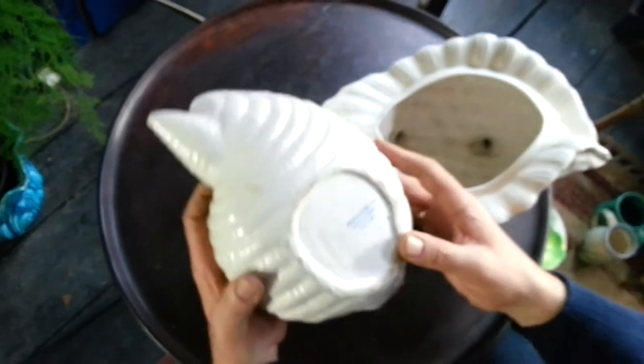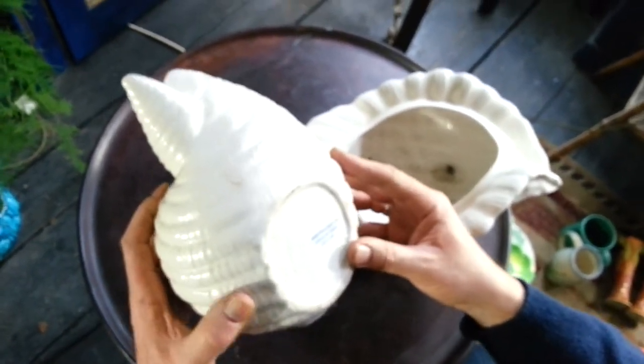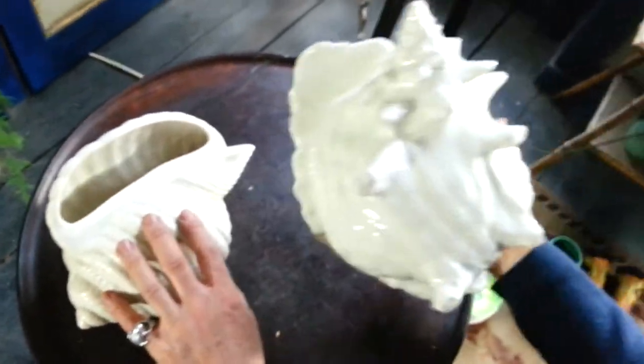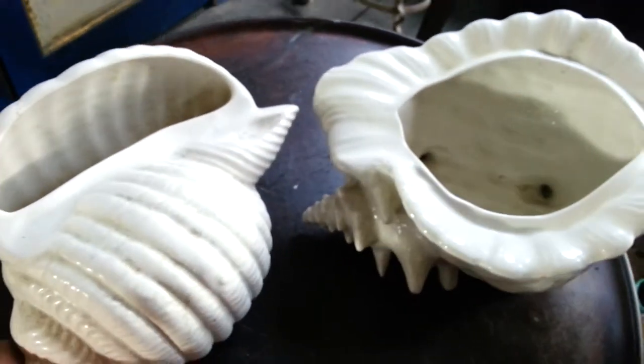They're two sort of 50s vases in the form of big shells. This is Shorter and Sons Limited, Stoke-on-Trent, England. This one is, I think, nameless, but nice sort of quality. Both of them make a really good statement together.